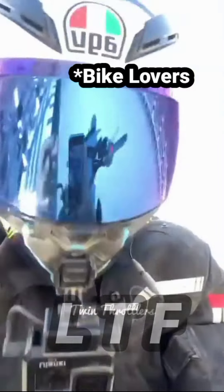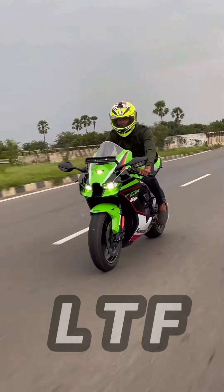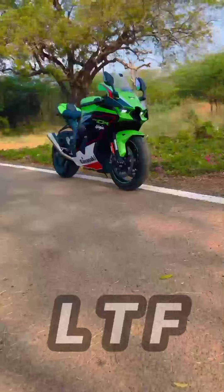What is this? The ZX10R and Ninja H2 are both 998cc, so that's okay.